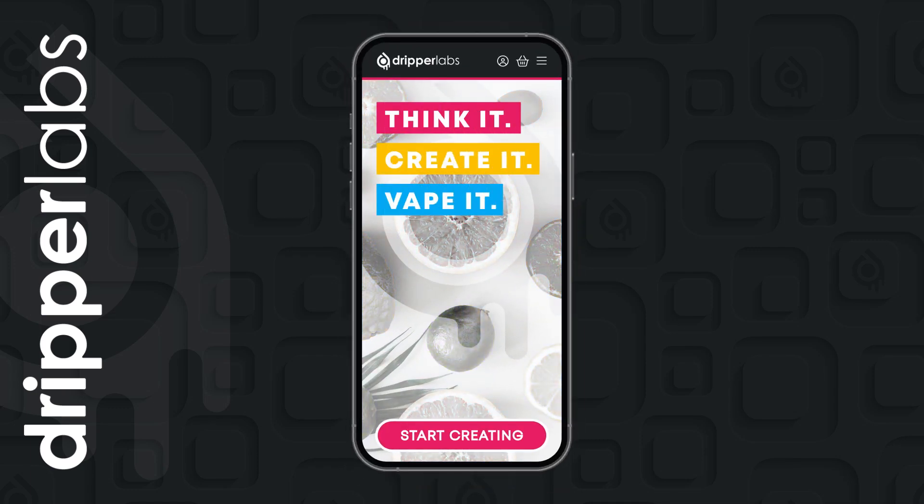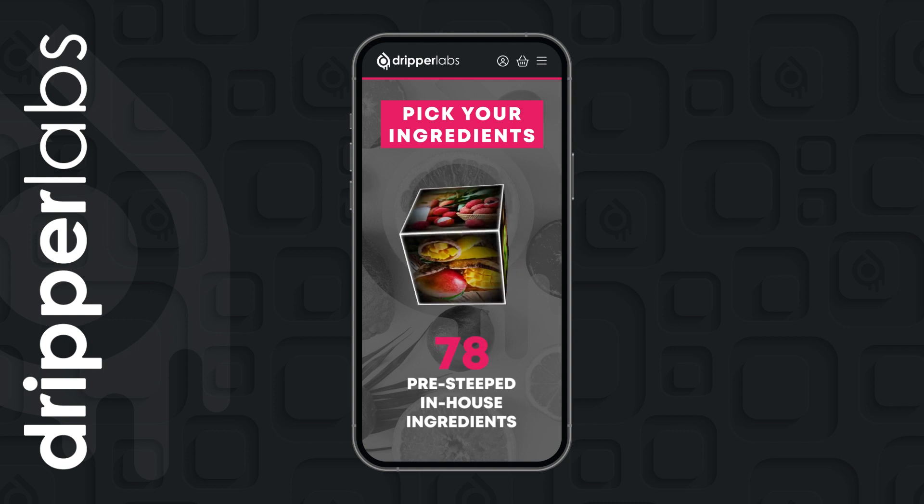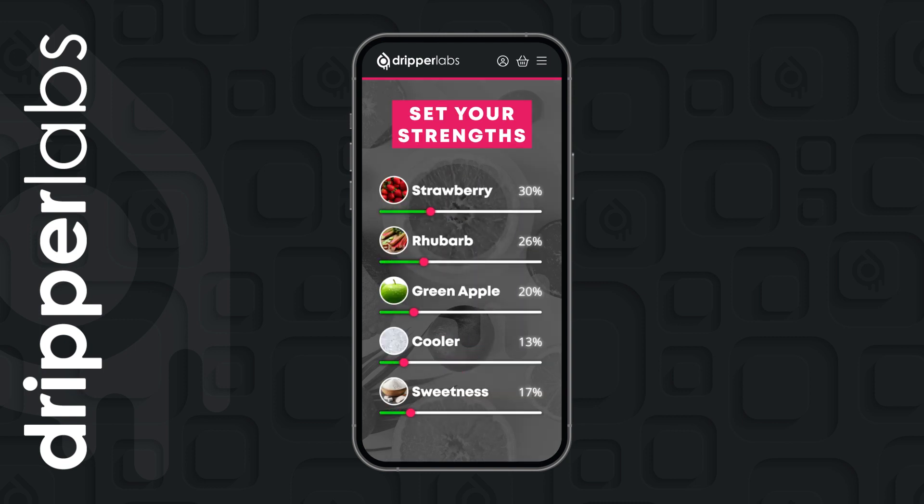Drippelabs is an incredible mix of engineering, flavour science and web design. We let you create your own flavours online with no previous experience. You can pick the ingredients and set their exact strengths using our online slider system.